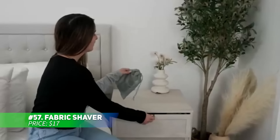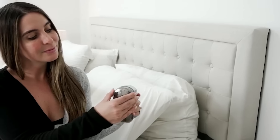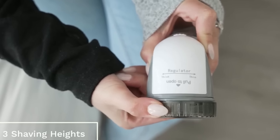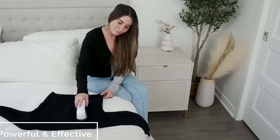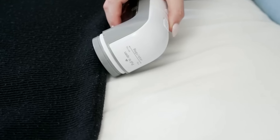Say goodbye to lint, fuzz, and pilling on your favorite fabrics with this handy fabric shaver. Ideal for sweaters, blankets, and upholstery, it features sharp, durable blades and comes with two extra ones for long-lasting use. You can adjust the height, speed, and hole size to suit different fabric types. The adjustable spacer ensures delicate materials won't get damaged during use, making it a great tool for clothing care.